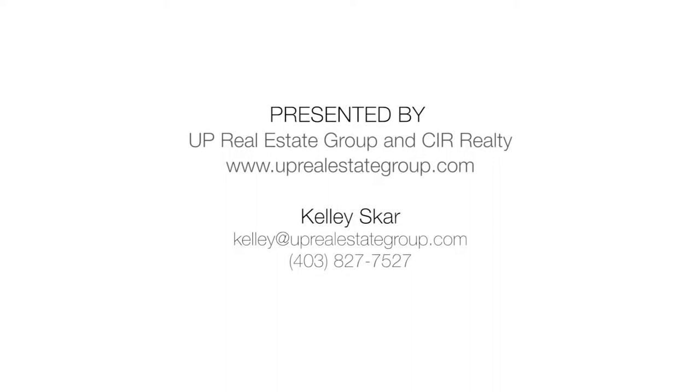For more information or to view this remarkable property, please contact Kelly Scar. Thank you for watching.